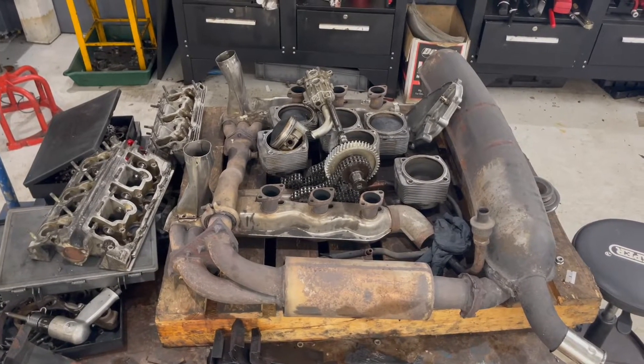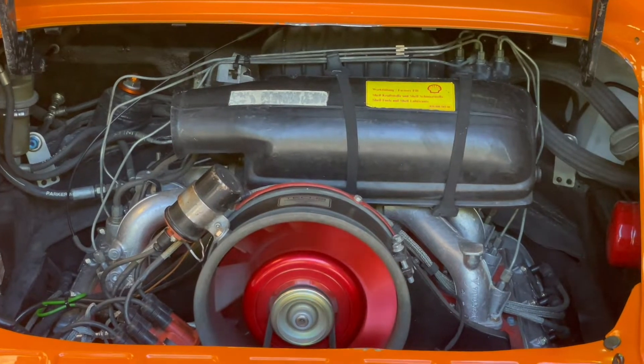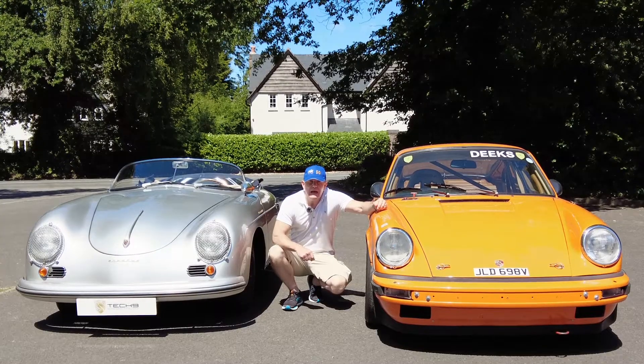The project started in 2015 with the help, support and excellent engineering skills of Phil Henley and his team at Tech9.